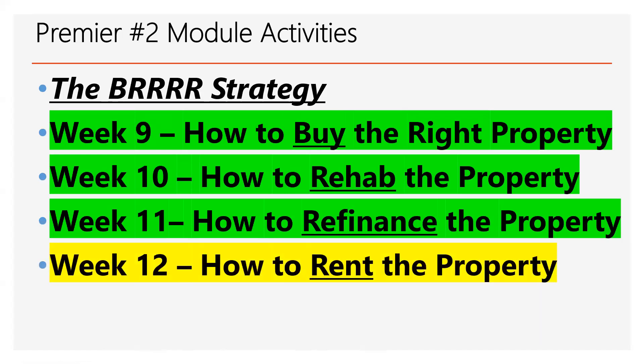Now we're going to discuss how to rent it. Actually, you will rent it before you refinance it because the bank wants you to have a tenant in there for at least six months before you refinance. So we're doing a little bit out of order, but you would actually rent the property for six months and then refi it.